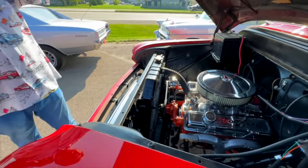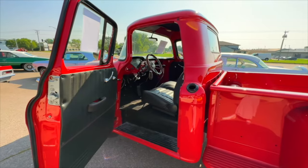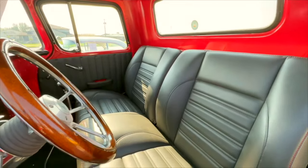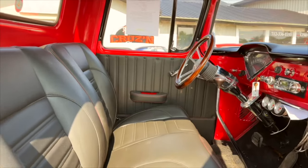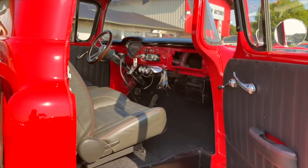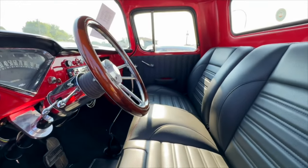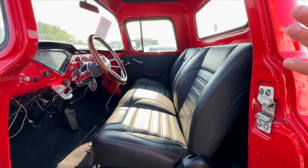It has a Lokar shifter in it, automatic. And what's really nice inside — it's modernized. The fuel tank's been pulled out, and it's got the TMI interior that wraps around your seat. It has recliners, the push-button automatic, low car, AMF and stereo, auto sound system, tilt wheel, door panels, and carpet — all new.